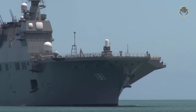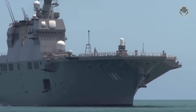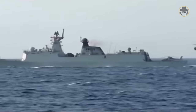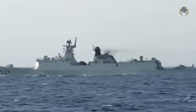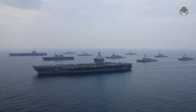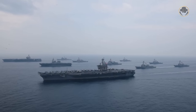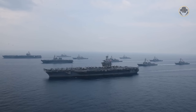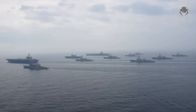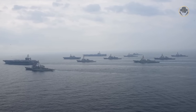On February 10, 2012, JS Hyuga spotted and monitored four Chinese Navy frigates which sailed about 110 kilometres northeast of Miyakojima. In June 2017, alongside Atago-class destroyer JS Ashigara, JS Hyuga joined the US Navy's Carrier Strike Group 1 and Carrier Strike Group 5 to respond to tensions caused by the North Korean Nuclear Weapons Program.